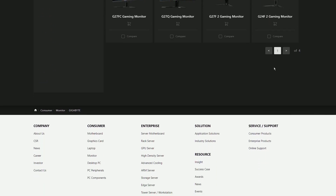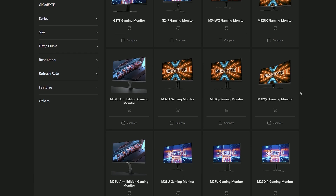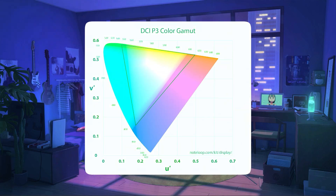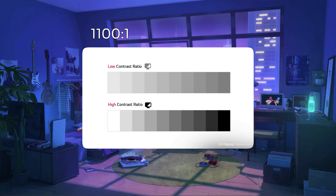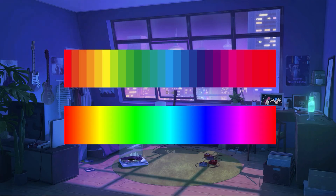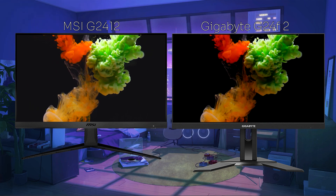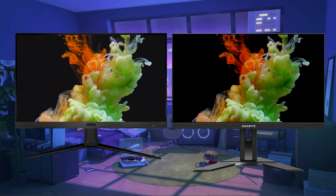Gigabyte has a vast lineup of monitors with vibrant colors and this was another addition to that list — it covers over 100% of the sRGB color space and around 95% of the DCI-P3. It also has a slightly higher contrast than other IPS panels, with 1100:1 instead of 1000:1. On the other hand, the color depth is only 8-bit, so don't expect the gradients to be as smooth. In comparison, the MSI G2412 falls way behind this one, delivering out-of-the-box colors that could even be labeled as washed out, though you can get around that with some tweaking.